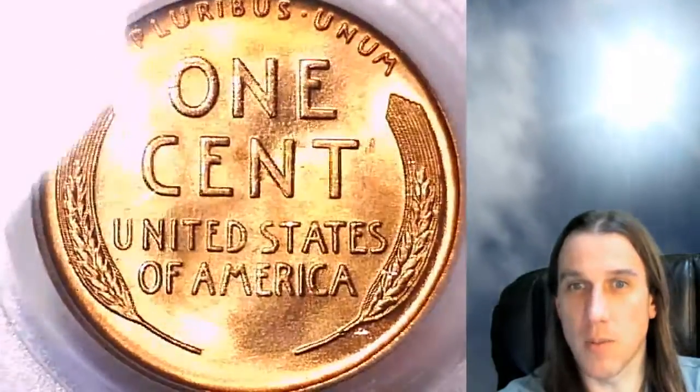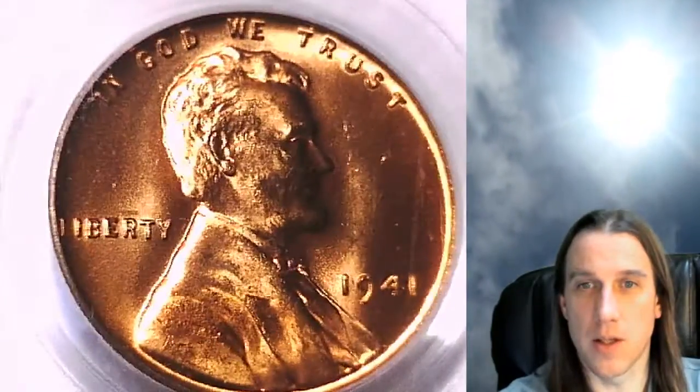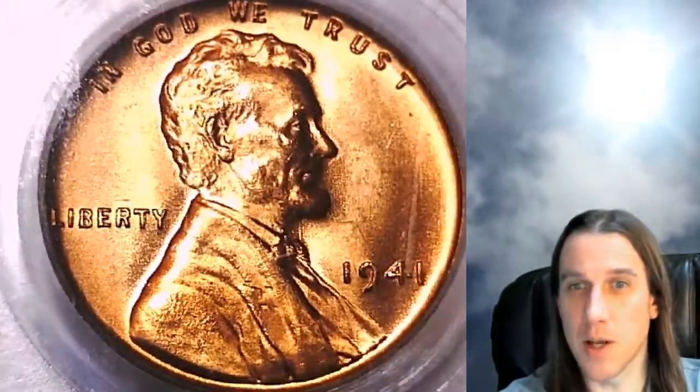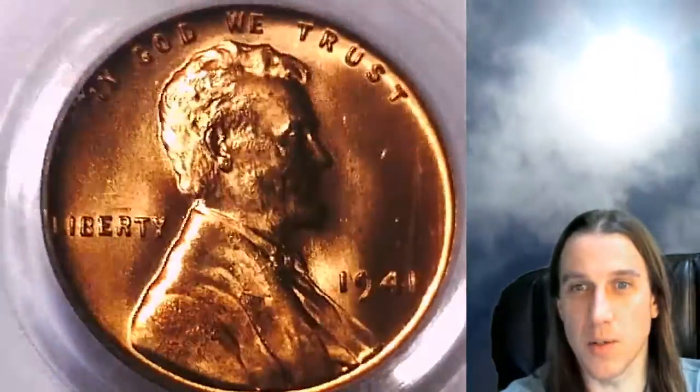They're kind of like coin concentrates from my roll hunting days. Most of them are lower grade coins, but there's often times some nice dates and a lot of errors. We do run into clean coins, damaged coins, and we get to talk about those, and when we run into nice errors we can talk about those too.